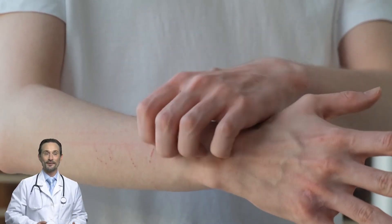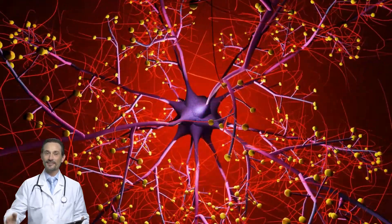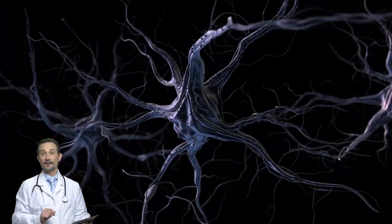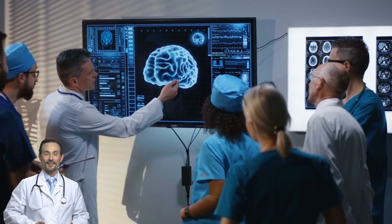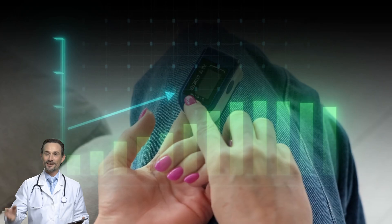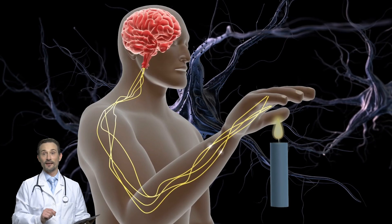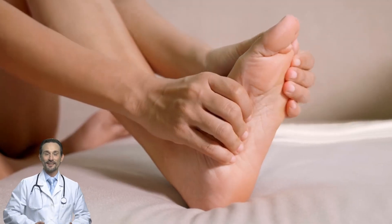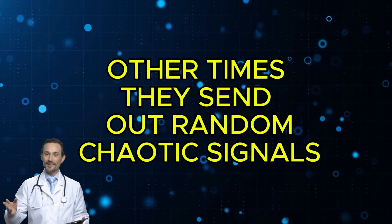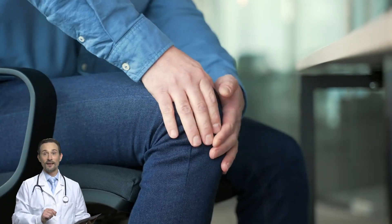Next up: nerve damage, otherwise known as diabetic neuropathy — your nerves deciding to mess with you for no reason. Your nerves are supposed to send messages between your brain and muscles, telling them when to contract and when to relax. But when high blood sugar damages these nerves, those messages get scrambled. Sometimes your nerves go completely silent, leaving you with numbness or tingling. Other times they send out random, chaotic signals, causing your muscles to spasm, twitch, or cramp up.